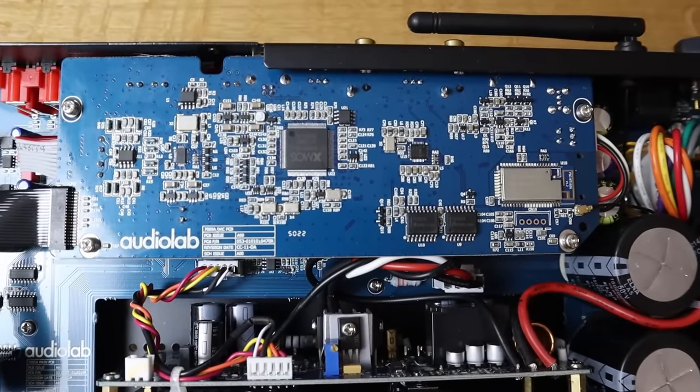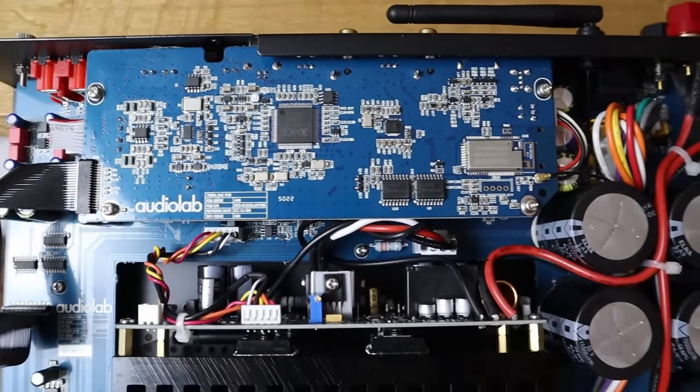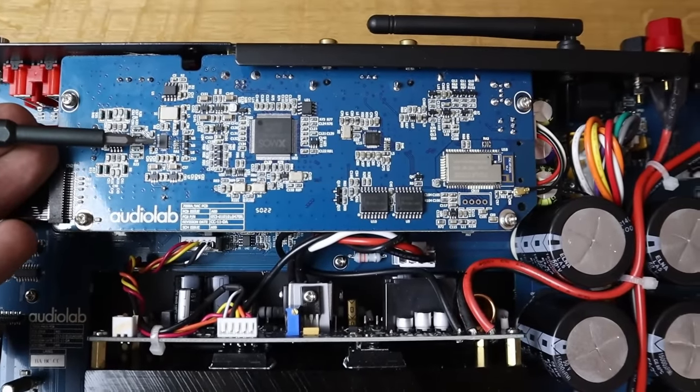The DAC is improved too, ditching the 6000A's ESS Sabre 9018 K2M chip for a newer ESS 9038 Q2M chip. Over a decade ago at these price points, ESS DACs seemed to rule the world. John Westlake was the designer who worked for Cambridge Audio, then went on to work for Audiolab, and from there to Project — and he really knew how to squeeze the performance out of ESS-based DACs. Unsurprisingly, some years later, these companies are still using ESS-based DACs that sound very good.